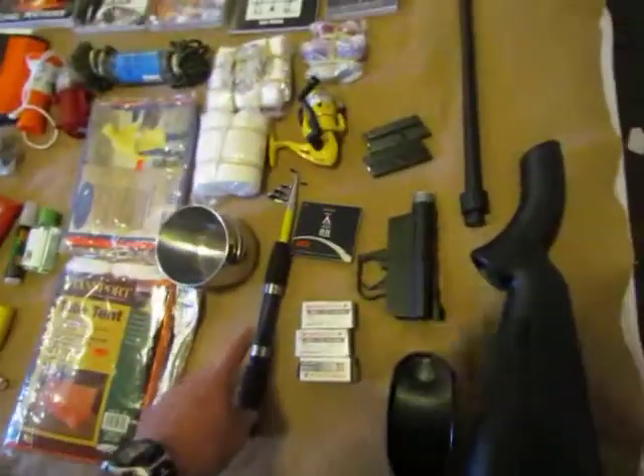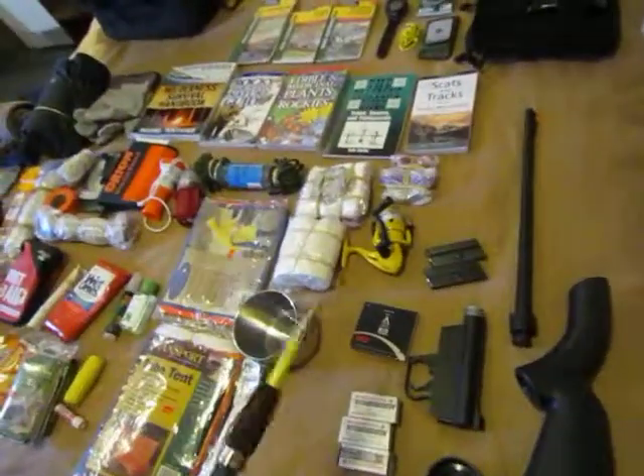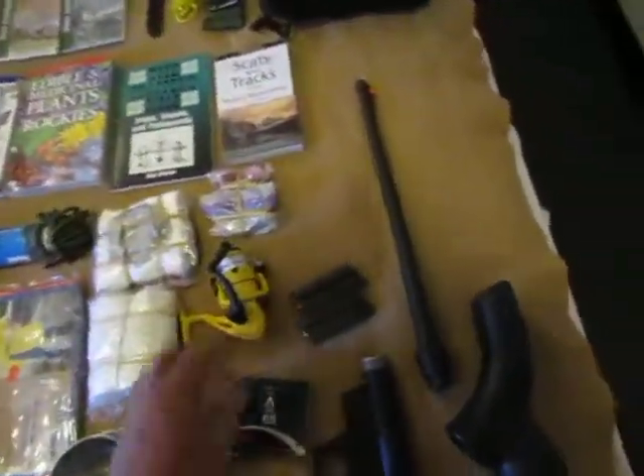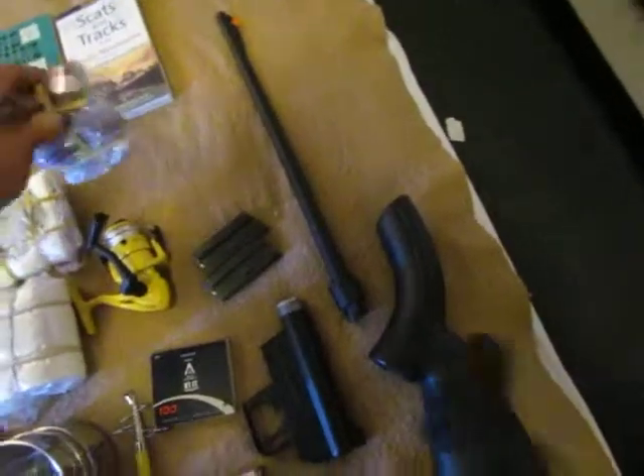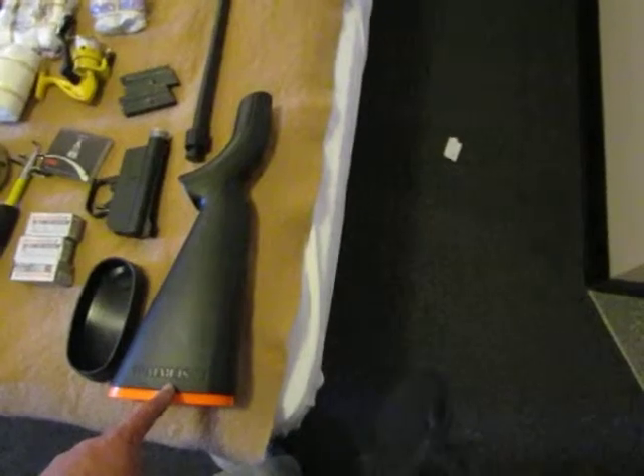This is so I can eat. I have a fishing pole — a little collapsible fishing pole that extends out like that — with a reel and some tackle and bobbers. And this is a little Henry survival rifle; everything packs up into the stock right in here.